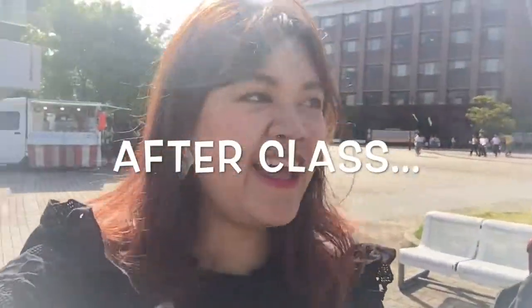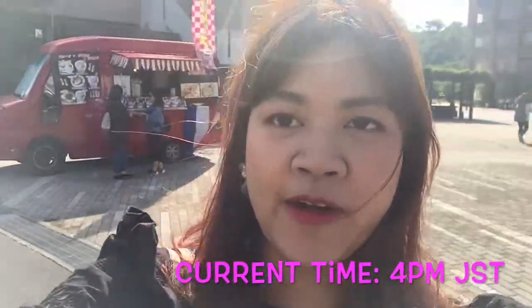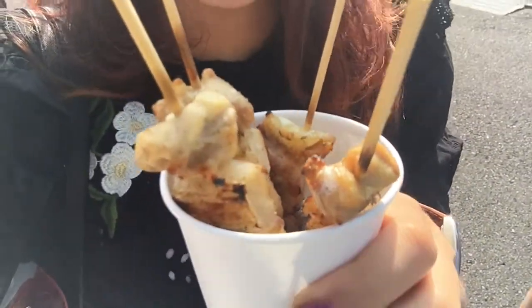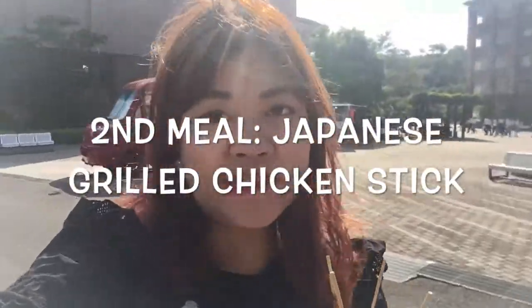After class I feel pretty hungry, so we're looking for some snacks. On our campus we have this kind of food truck, so here I am — I bought some yakitori. What is yakitori? It's grilled chicken on a stick, Japanese style. Let's eat with this Dior lip tint still on my lips.